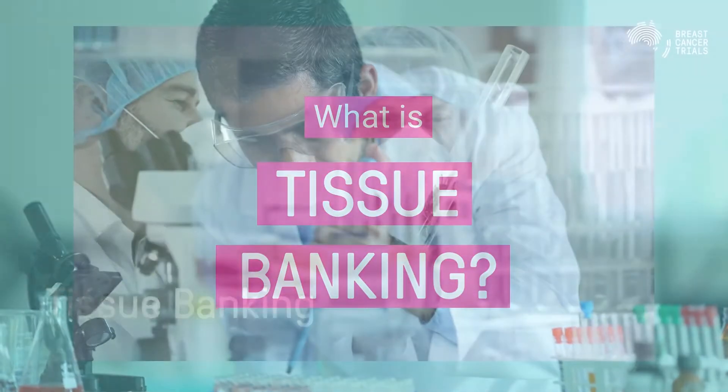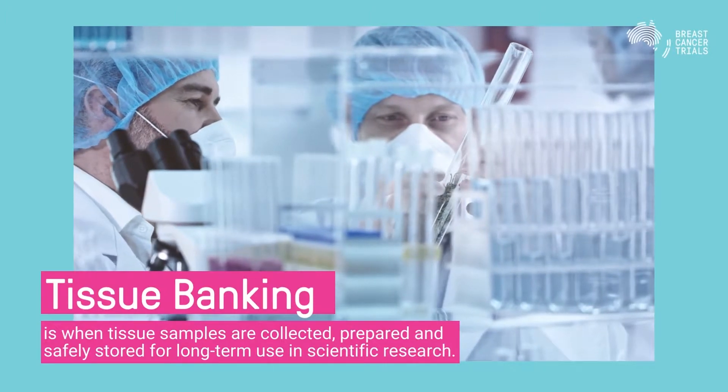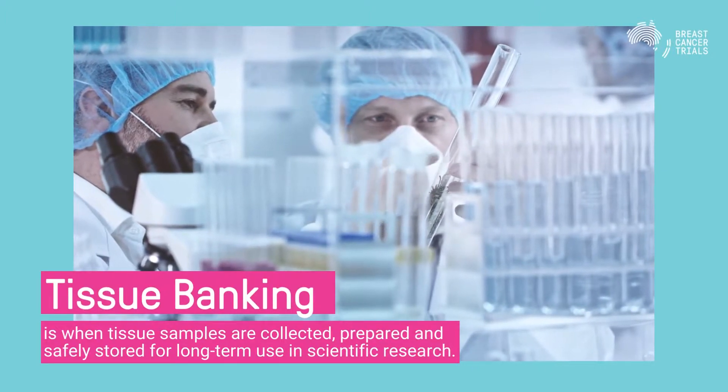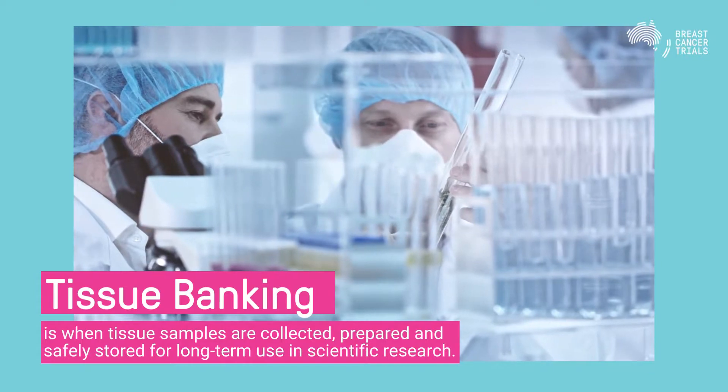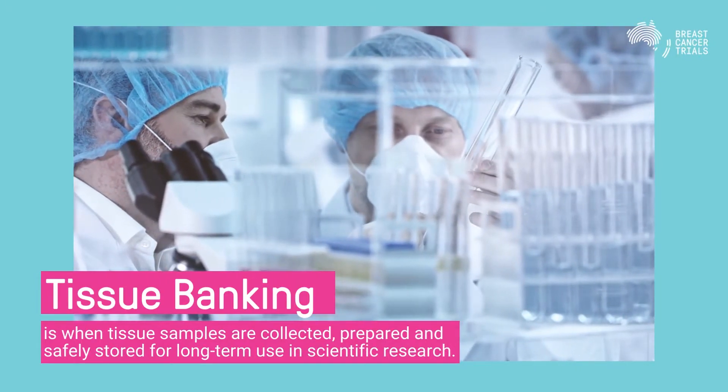What is tissue banking? Tissue banking is when tissue samples, for example blood or tumours, also known as biospecimens, are collected, prepared and safely stored for long-term use in scientific research.